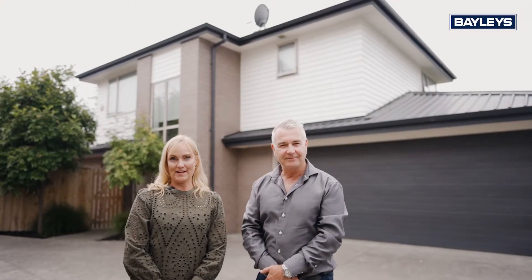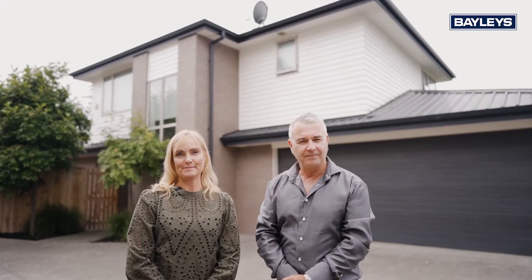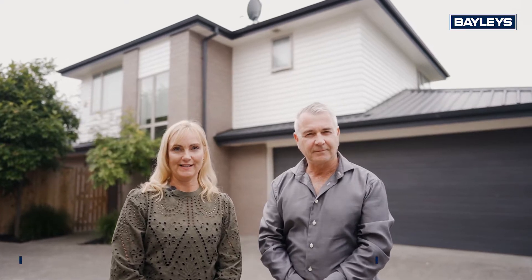There may be many homes available in Waiataki Bay, but few offer this much space, privacy and tranquillity. I'm Murray Wallace and I'm Dee McQuillan from Baileys, and welcome to 20B Galwood Street.